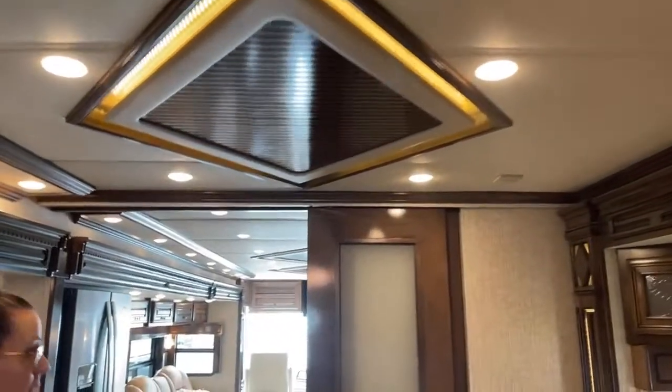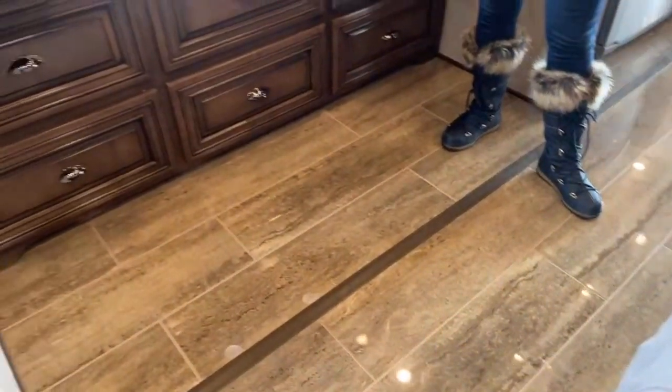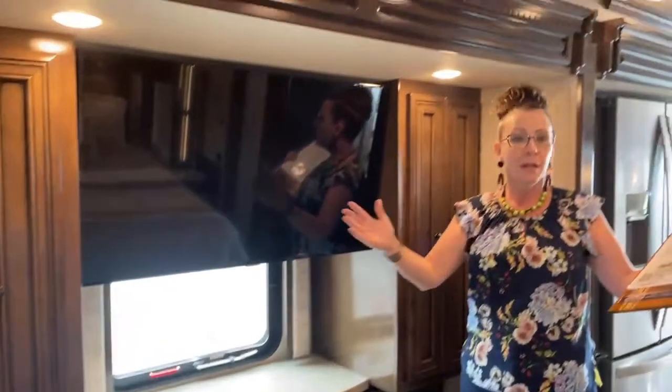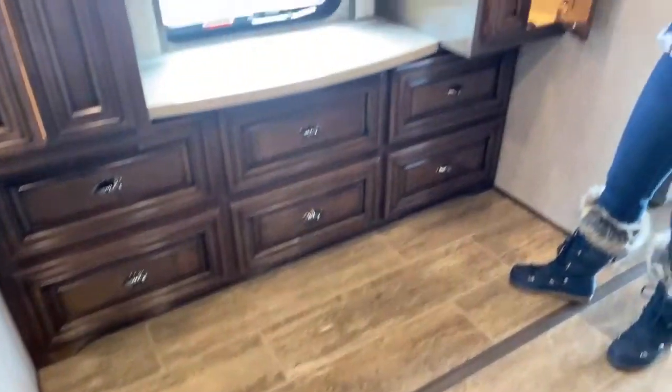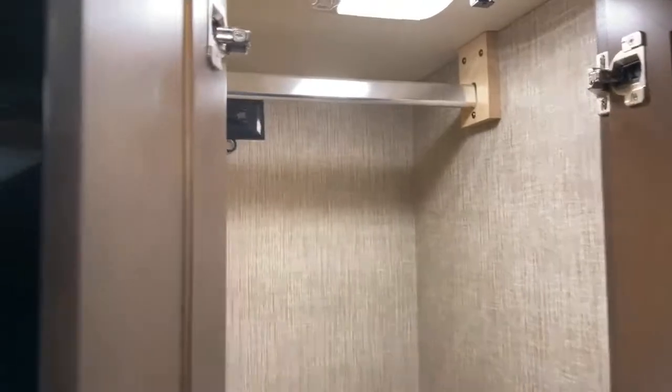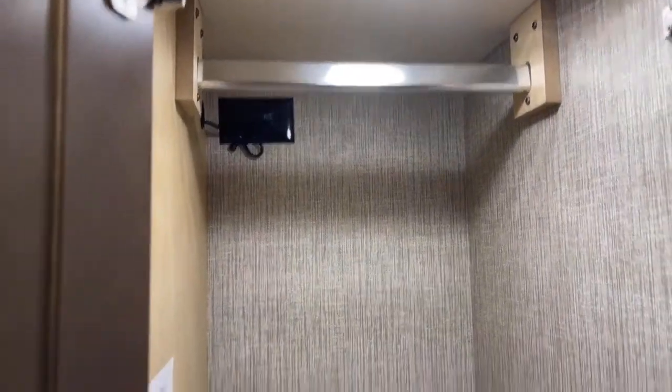That brings us into the bedroom where we can talk about another strategic advantage. Down on the floor, you'll notice there's no carpet — in most RVs this would typically be carpet. This hydraulic whole-house slide on the driver's side runs the entire length and comes up and out so you don't have carpet here. We also have two very generous wardrobes with 110 outlets — handy if you wanted to charge a laptop or keep valuables without anyone knowing.